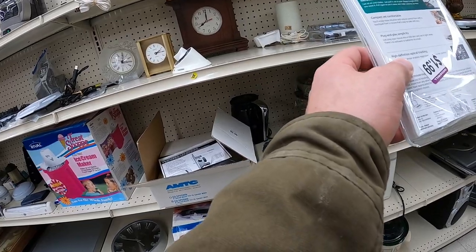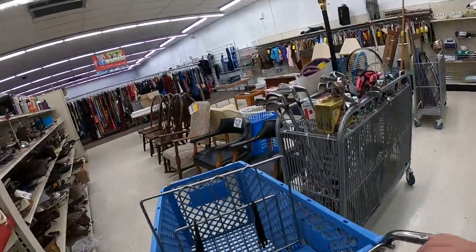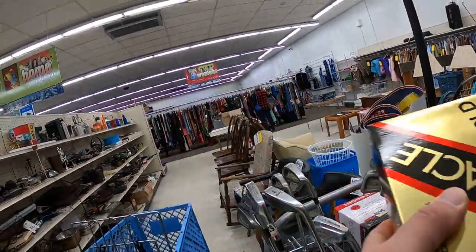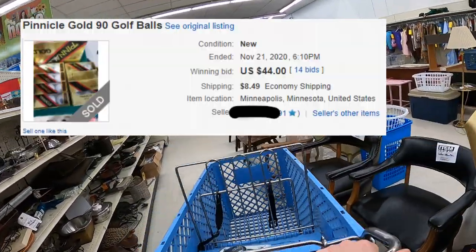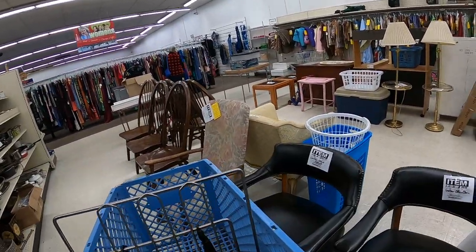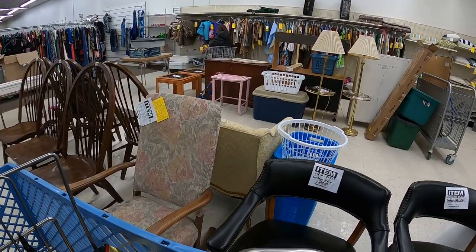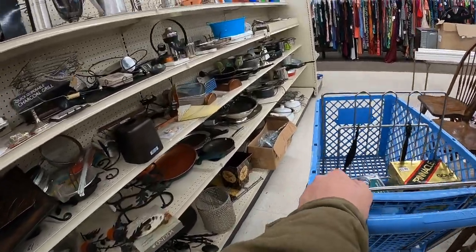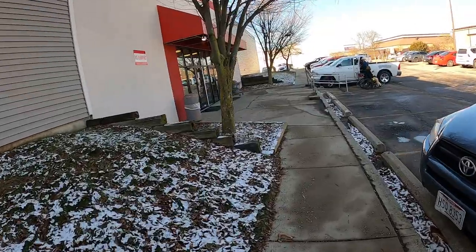Always scan Logitech mice, especially brand new in package. At $1.99 there's a sold comp on the screen for $65. I also find two packages of golf balls for $3.99 a piece - hoping to get $50 shipped for both. Obvious dead stock as well, so definitely happy with that pickup, but that's really all I find at this Goodwill.